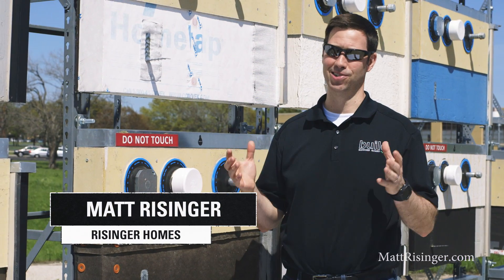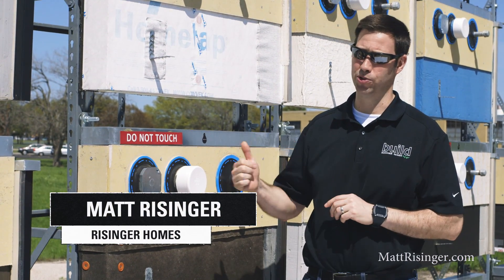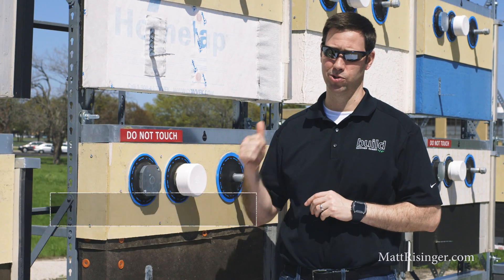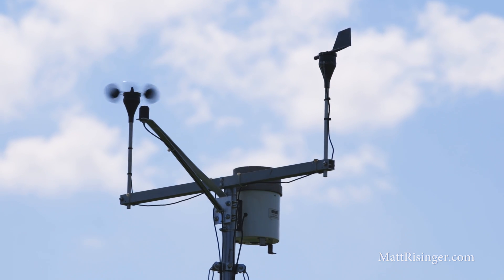It's a beautiful day in Austin. As you can see, the sun is shining, and these samples that have been out now for almost two years are really getting some serious solar radiation. This test is really interesting because they've got 17 different weather-resistant barrier products from all different manufacturers that have been out and exposed to the elements for anywhere from one to two years.